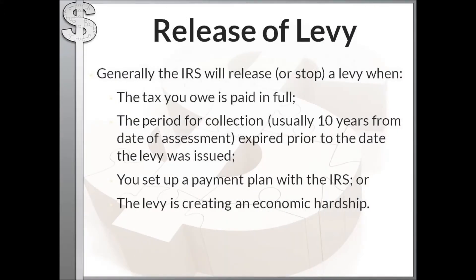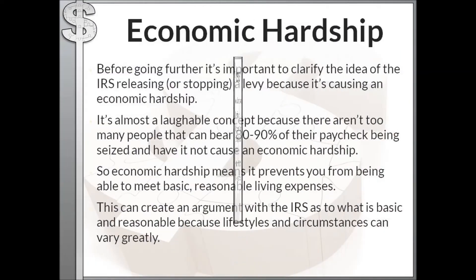Generally, the IRS will release or stop a levy when the tax you owe is paid in full, when the period for collection has expired — usually ten years from the date of assessment — if that period expired prior to them issuing the levy, if you set up a payment plan with the IRS, or if the levy is creating an economic hardship.